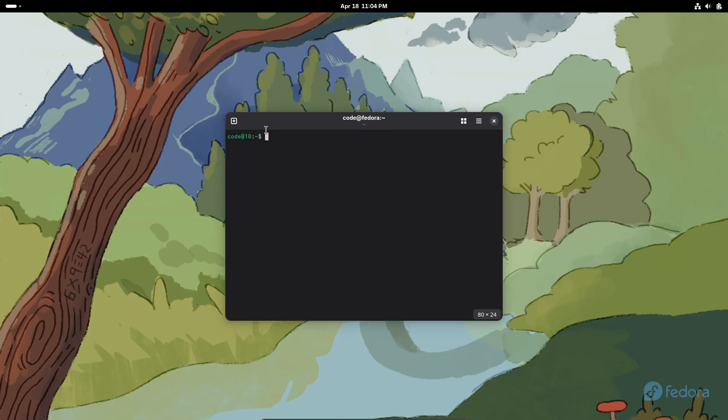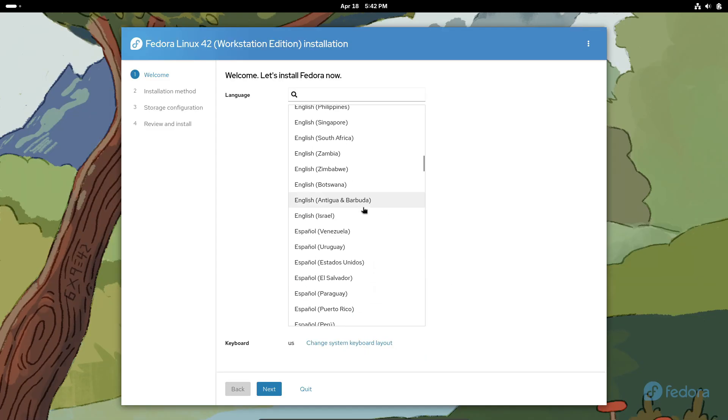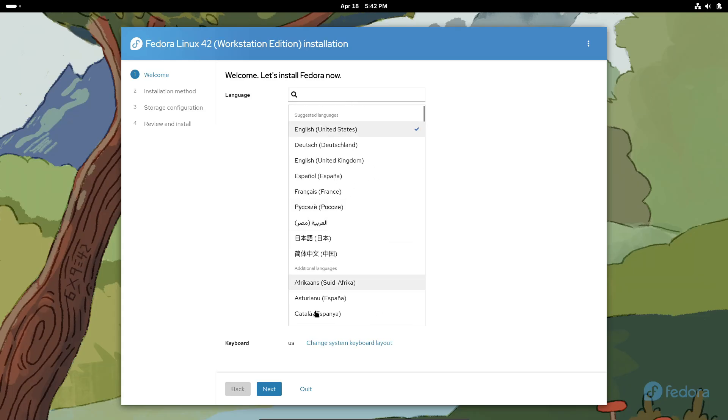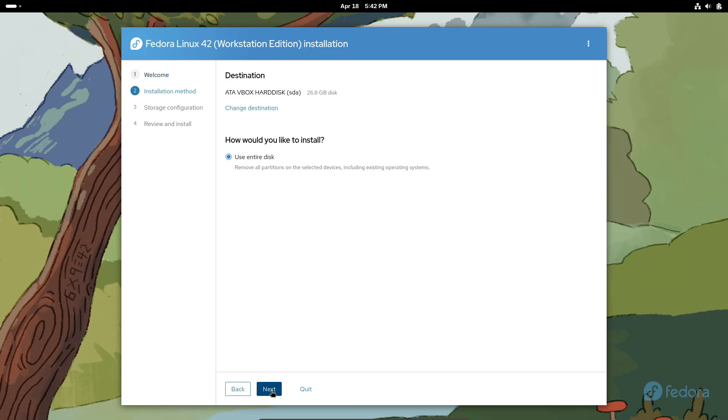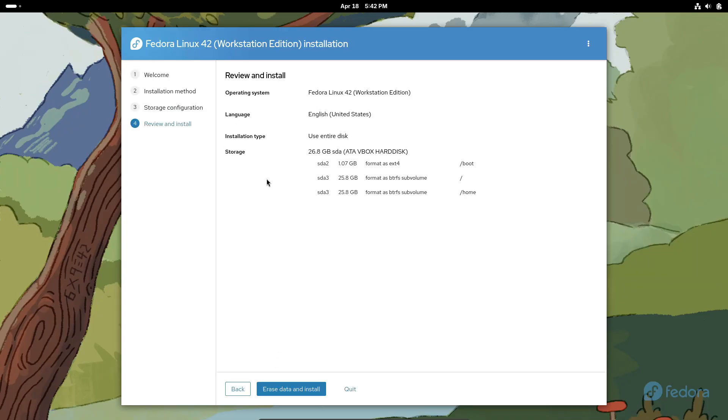So first up, Anaconda, the Fedora installer, has finally gone Wayland only. That means no more X11 installer sessions. Instead, you get better keyboard control, GPT as the default partition table on all architectures, and RDP support replacing VNC. There's also a slick new web UI for guided partitioning.